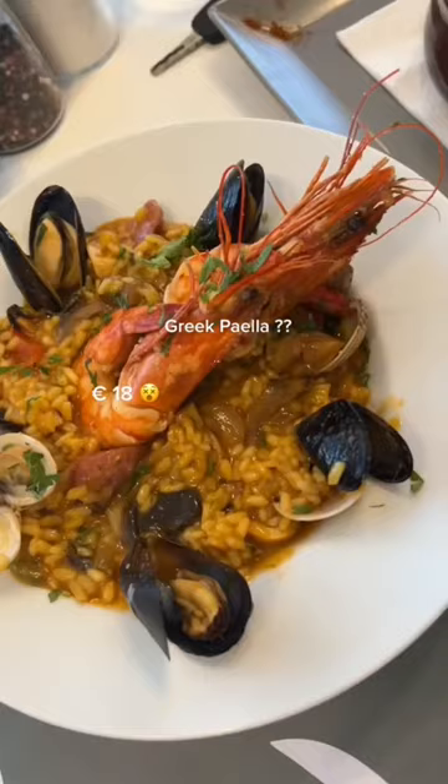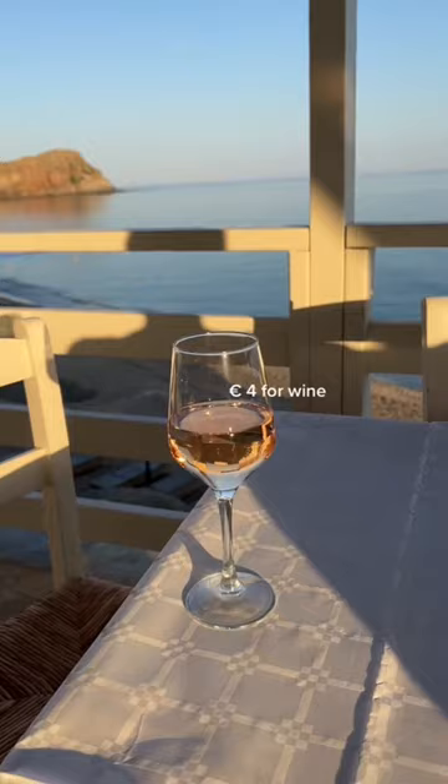I don't know what made it Greek, it just said that on the menu, but it was amazing. Then had a glass of wine by the water and ate some bread with tzatziki.